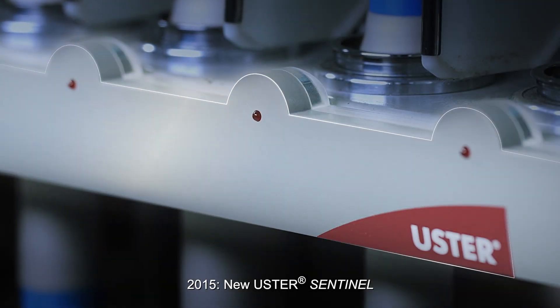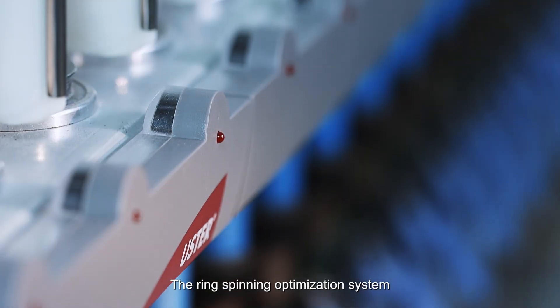2015. New Ooster Sentinel — the Ring Spinning Optimization System.